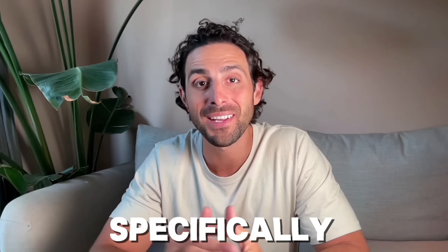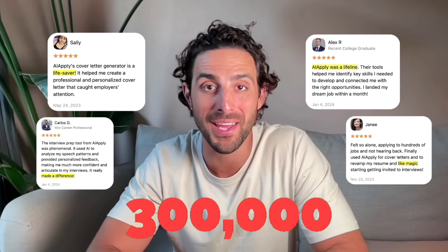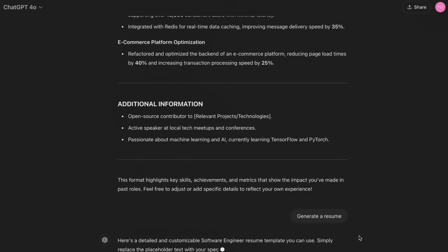I know what you're thinking — can't I just use ChatGPT? You can, but you might not want to after you hear this. AI Apply is designed specifically for job seekers. It has over 300,000 users and has helped countless people get hired. While ChatGPT may give you the right text, it doesn't educate you about the structure that is optimised to get you in front of HR managers. The quality of ChatGPT depends entirely on your prompt, and this just adds more stuff on your plate.